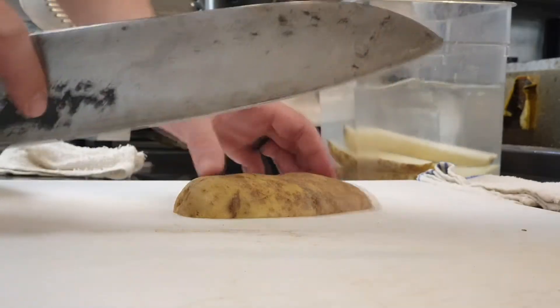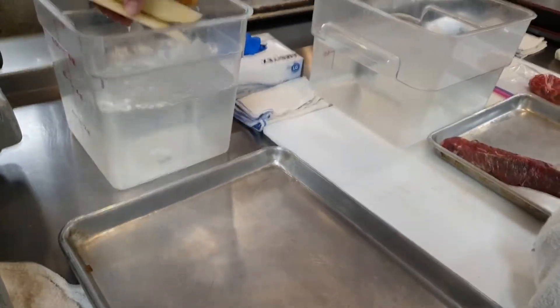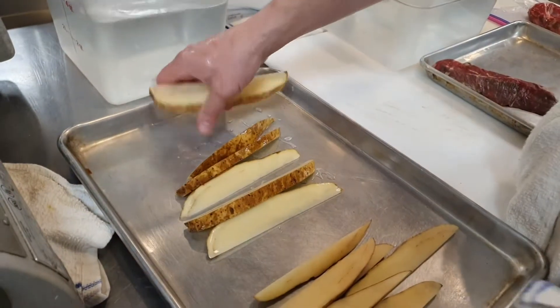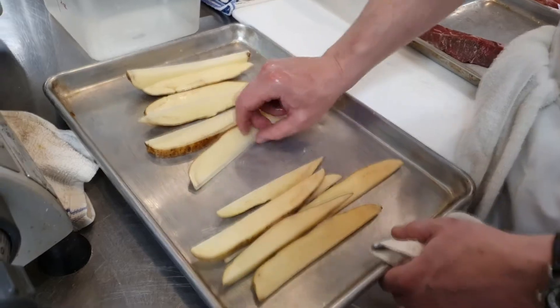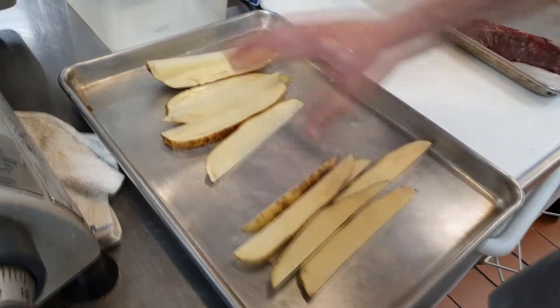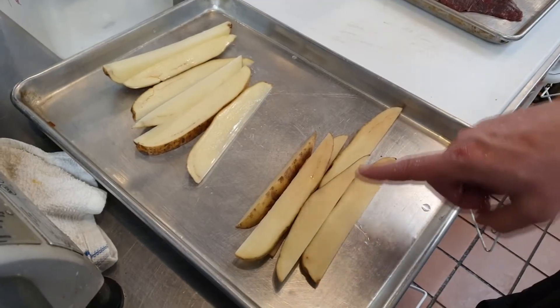Consider these potato wedges cut half an hour ago compared to the ones kept oxygen-free in a bath of water. These were cut at the same time from the same potato, and the ones left out of the water are already showing that enzymatic reaction. If you keep them in water until you're ready to cook them, you should be good to go.